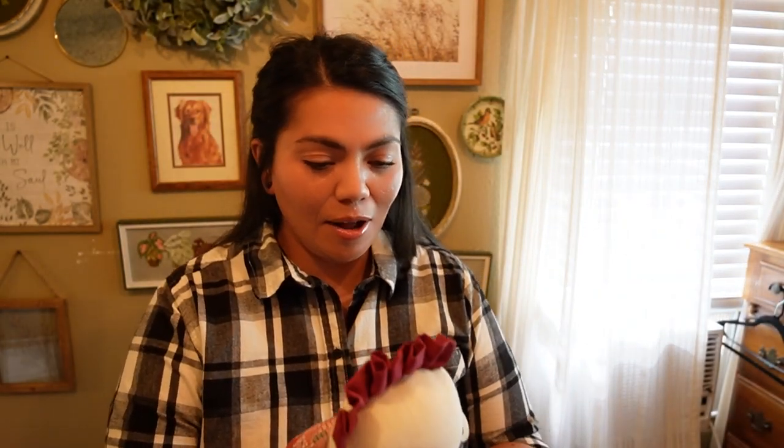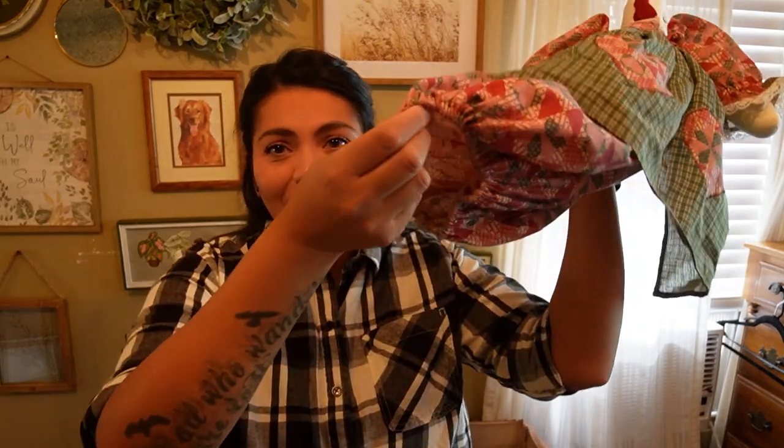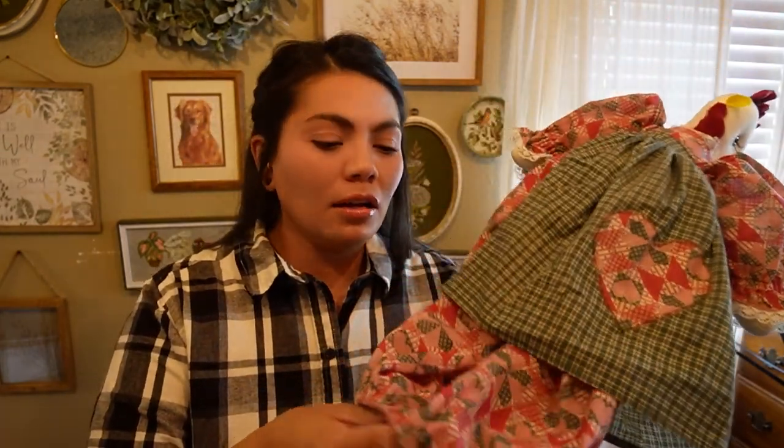Next — oh my gosh, this was the cutest thing I've ever seen — it's a grocery bag holder. You put your grocery bags in there. The lady I bought it from was having an estate sale and it was hanging up in her kitchen. She said her children call it 'chicken butt' because you pull the bags out of its butt. It has little eyelashes — super cute. I think I paid one dollar for her. I don't have grocery bags anymore because they're like outlawed in Colorado, but I know my mom has been hoarding some, so I'm gonna borrow some to stuff it and hang it in my kitchen.